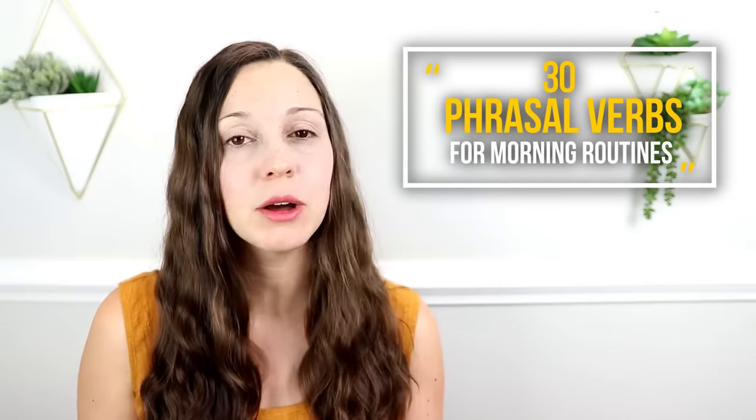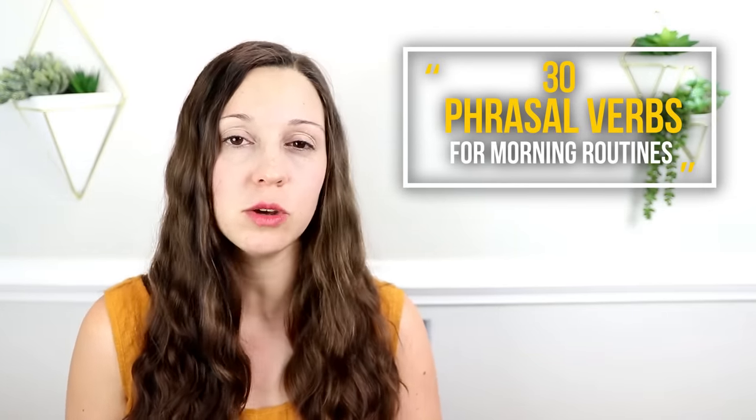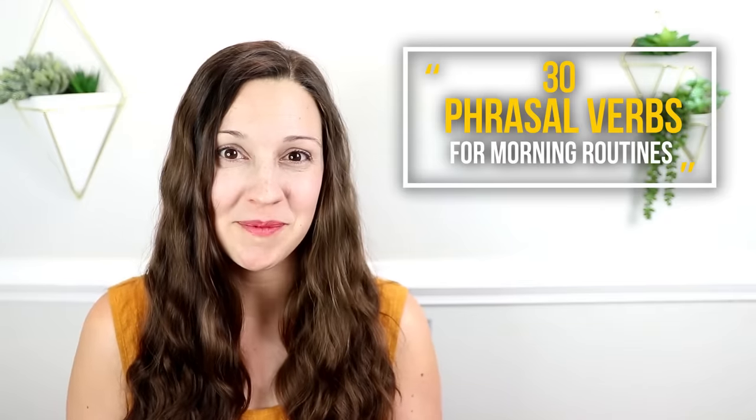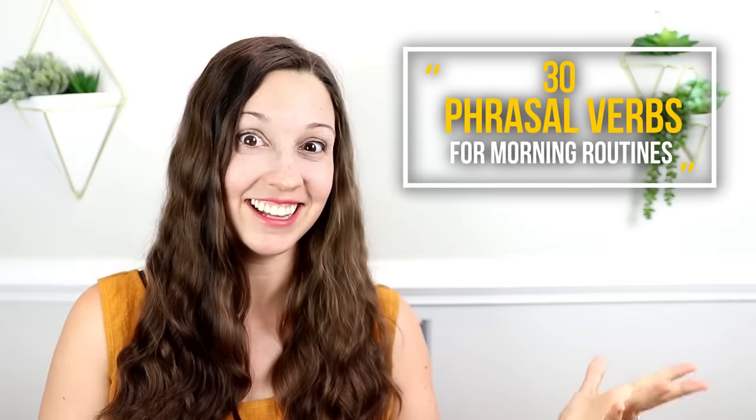We all get up in the morning, right? Even if you are working from home or watching your kids from home or not leaving the house much in general, you still have a morning routine. A great way to remember new English phrases is to use them in your daily life. So today I'd like to invite you to join me on my morning routine as I talk about phrasal verbs that you can use in the morning as you get ready for the day. Are you ready to join me? Let's go.